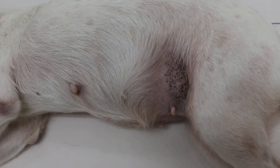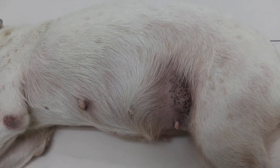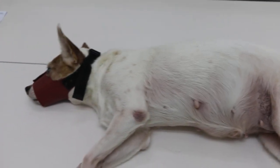I palpated a big swelling in the abdomen, and due to the history of discharge and also last month's heat cycle, we suspected a uterine issue.